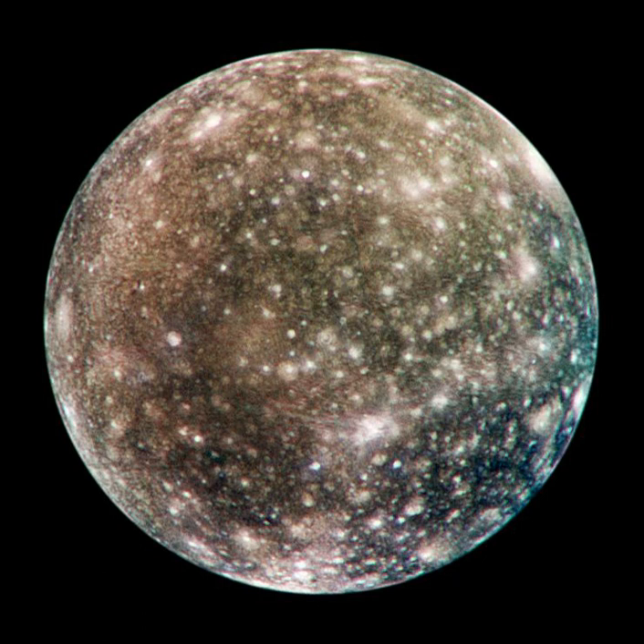Callisto is the outermost of the four Galilean moons of Jupiter. It orbits at a distance of approximately 1,880,000 km—26.3 times the 71,492 km radius of Jupiter itself. This is significantly larger than the orbital radius of 1,070,000 km of the next closest Galilean satellite, Ganymede. As a result of this relatively distant orbit, Callisto does not participate in the mean motion resonance in which the three inner Galilean satellites are locked, and probably never has.